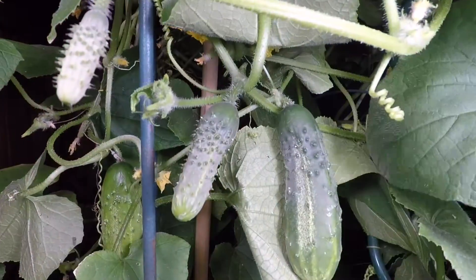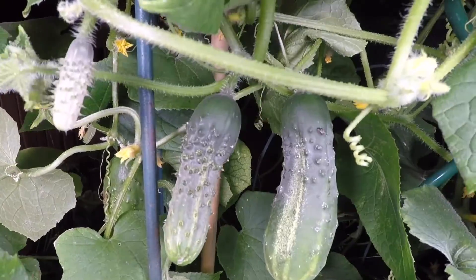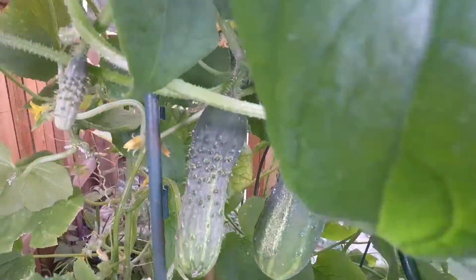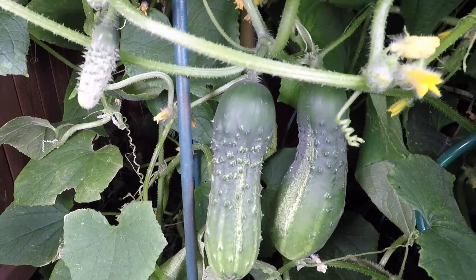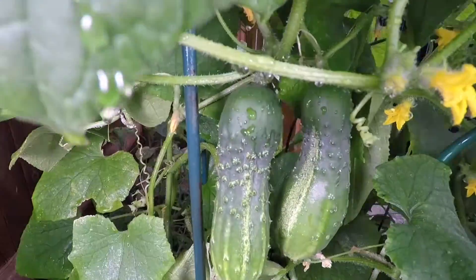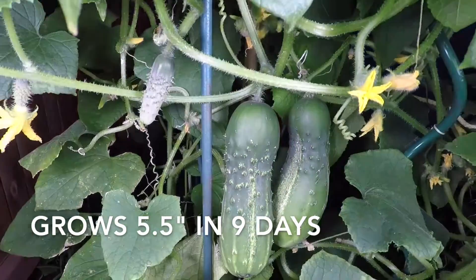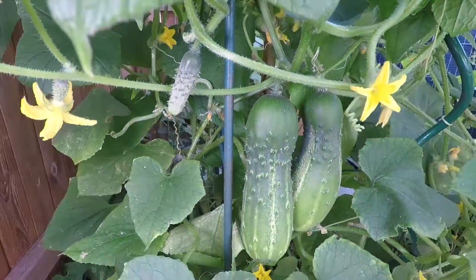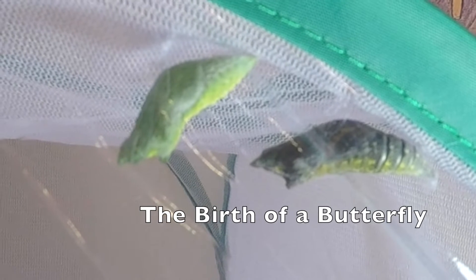I love to eat pickle-sized cucumbers, but what's fascinating is to watch them grow almost six inches in 30 seconds. I saved the best for last.